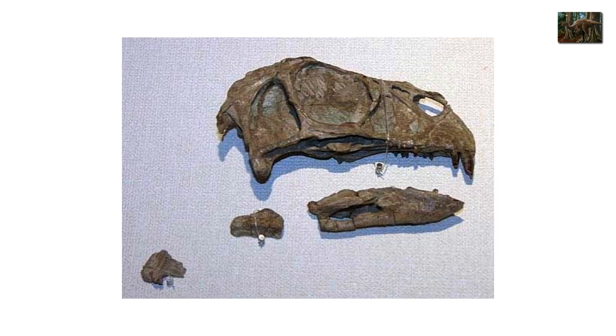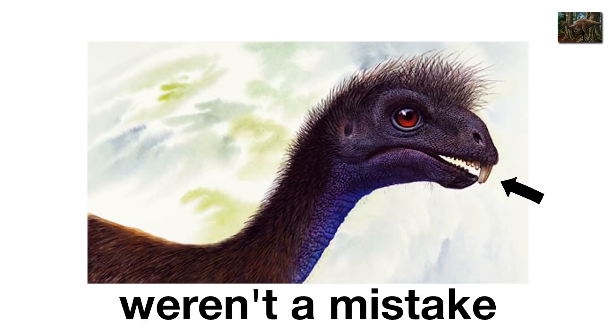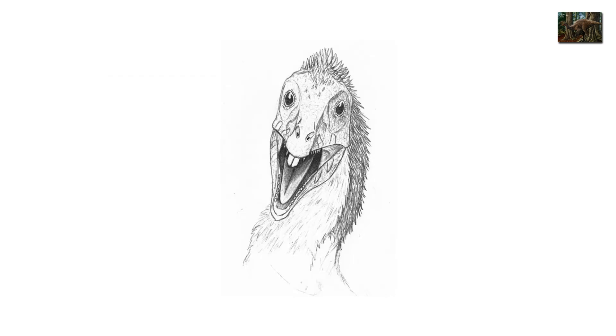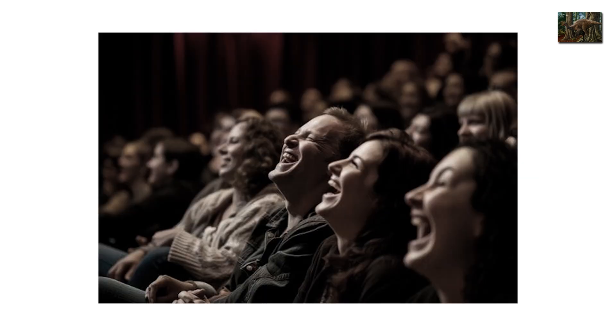Its fossils even include a nearly complete skull, so we know those goofy teeth weren't a mistake. Scientists think it used them for stripping plants, but they also would have made it look perpetually ridiculous. If Jurassic Park had featured this thing, audiences wouldn't have screamed — they would have laughed.